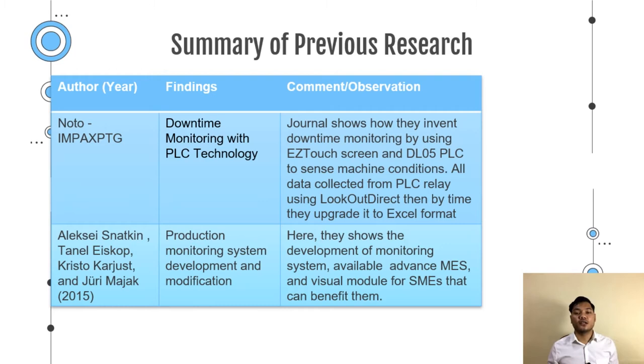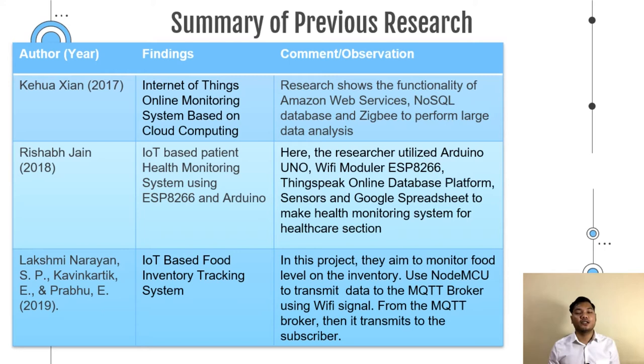Kewa Zian 2017 researched an Internet of Things online monitoring system based on cloud computing. The research shows the functionality of Amazon Web Services, NoSQL database and also ZigBee in order to perform large data analysis.